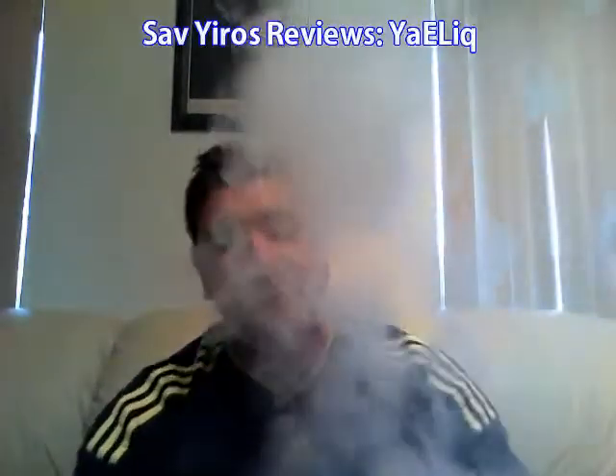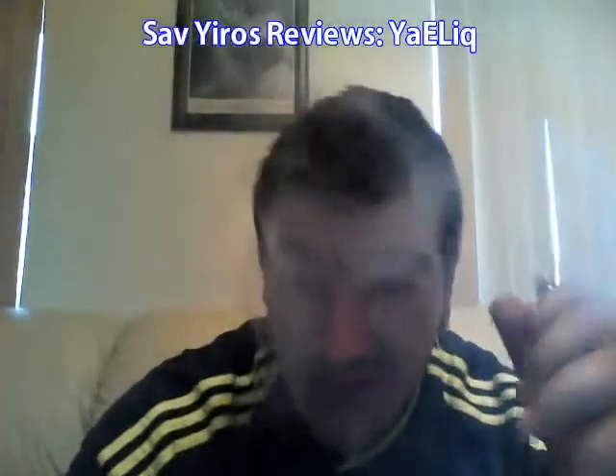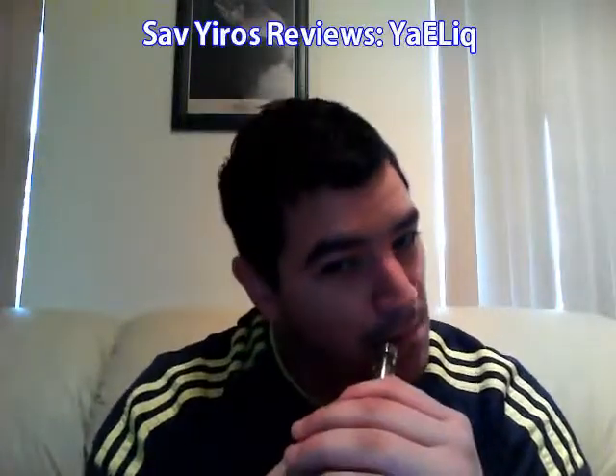The vapor production is absolutely amazing. The throat hit is definitely there, and you can see the VG — the smoke is just lingering.